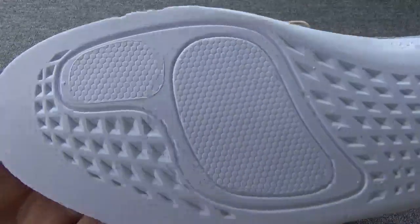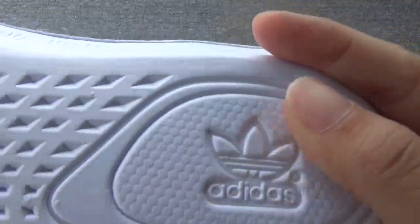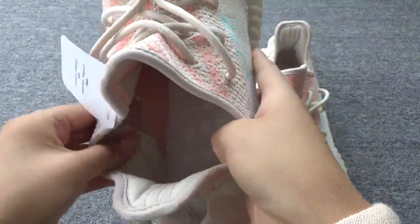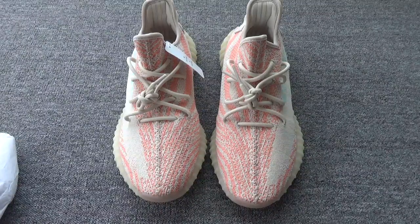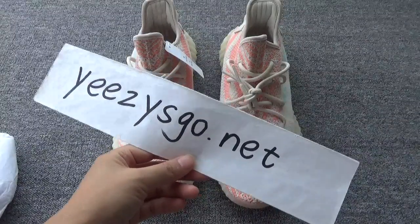The sole is very clear. Here the Adidas logo, very nice. Also very nice, this part — the pattern is very soft and comfortable. Do you like this one? If you like, you can go to my website easyscore.net to order. Thank you for watching, see you next time.